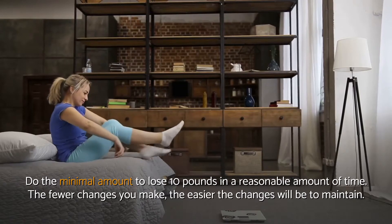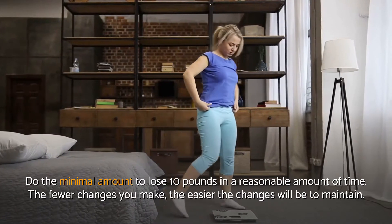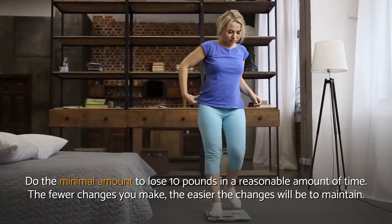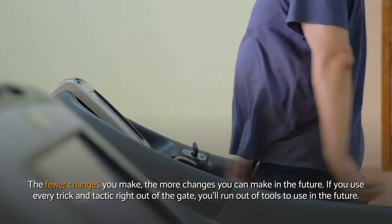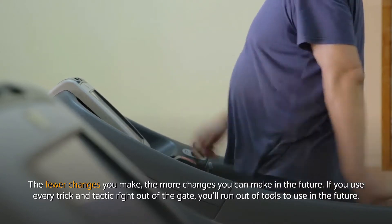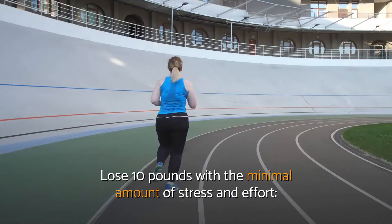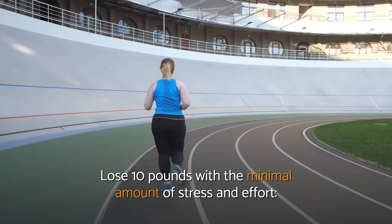Do the minimal amount to lose 10 pounds in a reasonable amount of time. The fewer changes you make, the easier the changes will be to maintain, and the more changes you can make in the future. If you use every trick and tactic right out of the gate, you'll run out of tools to use in the future. Lose 10 pounds with the minimal amount of stress and effort.